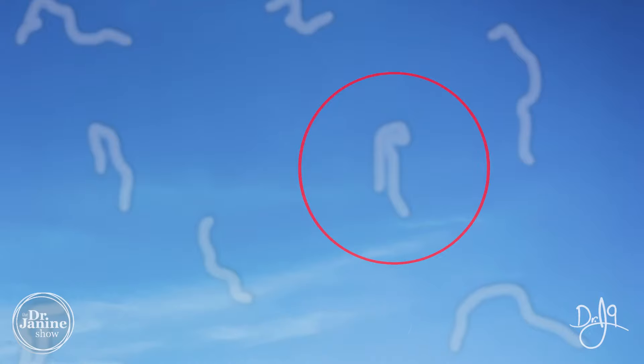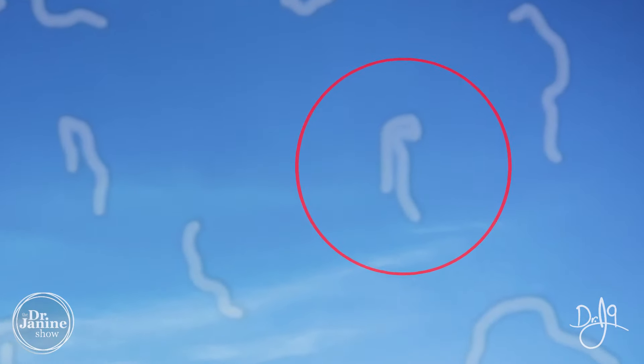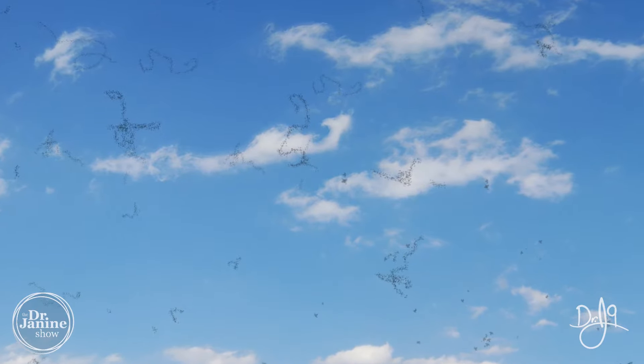Welcome, I'm Dr. Janine Bowring, naturopathic doctor, and today I'm discussing what are eye floaters and how to treat eye floaters naturally. So if you've ever experienced these annoying black spots in your vision, they are very, very common. But the good news is that you can absolutely take care of this naturally and make them go away.